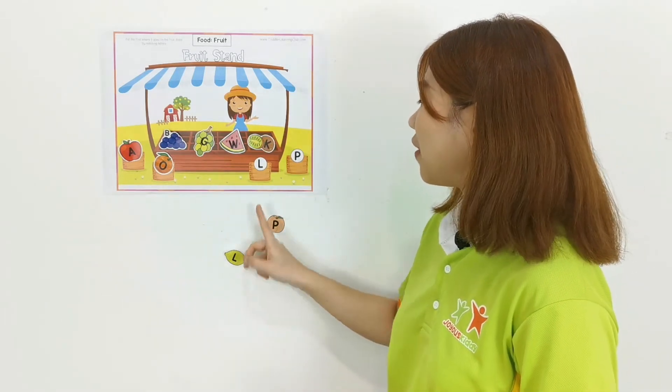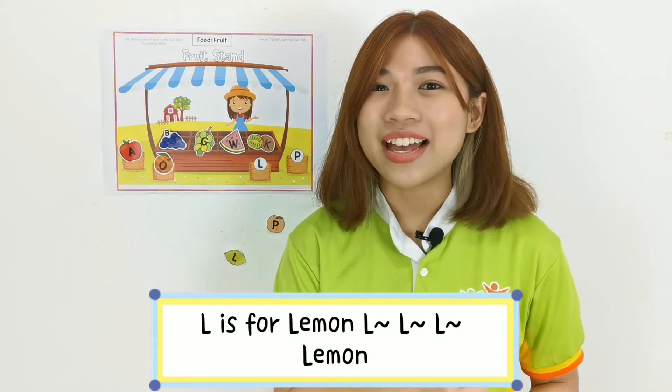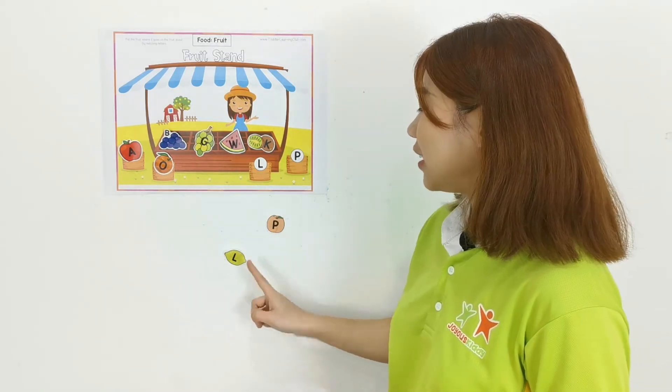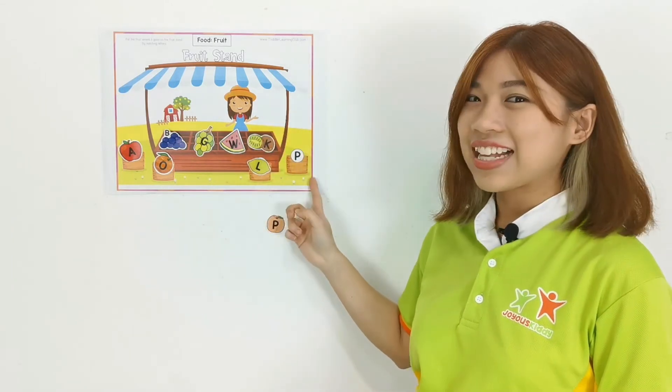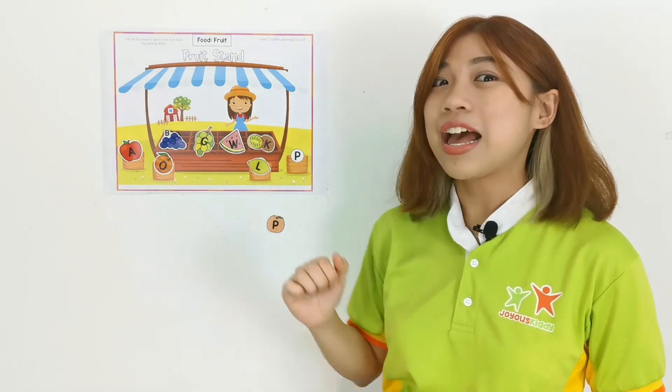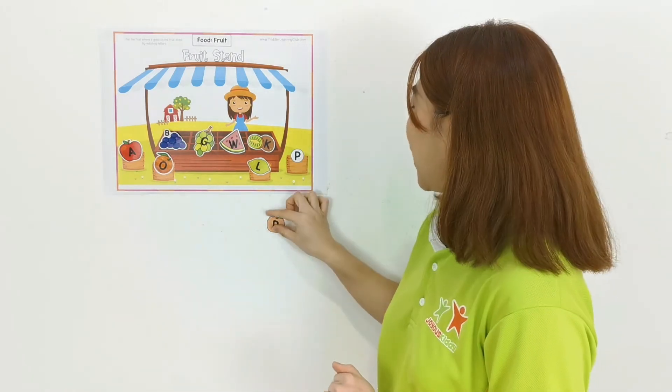Okay, we have two more left. L is for lemon — L, L, lemon. Where's letter L? Wow! Okay, and last one — let's sing together. P is for peach — P, P, peach. Peach!